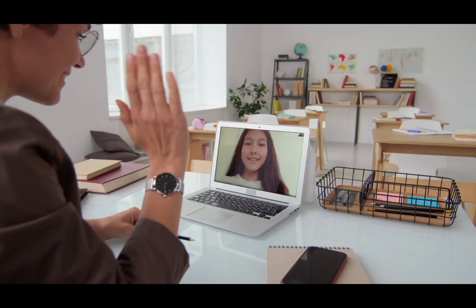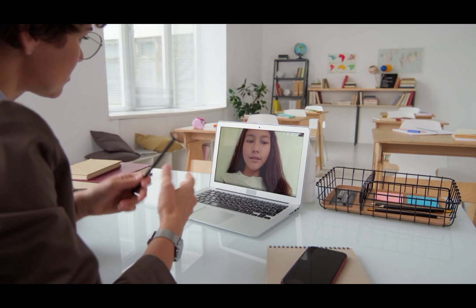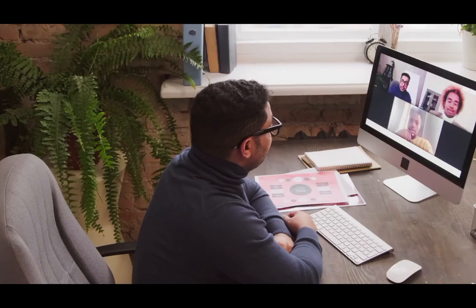Teaching online is a great way to earn money, and the demand for English teachers is high. There are so many online platforms that offer opportunities to teach. To get started, you'll need a reliable internet connection, a computer, a headset, and a good command of the English language to communicate effectively with your students.